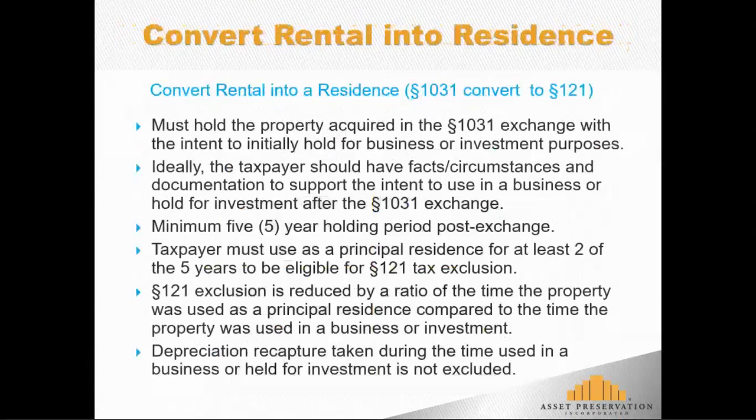Next, let's look at converting a rental property acquired in a 1031 exchange and later converting it into a principal residence. First, and this is central to any 1031 exchange: at the time of acquisition, the intent of the taxpayer must be to hold the replacement property for investment purposes or use in their business. It's always advisable to have some paper trail or documentation to support that intent. But somewhere down the road — maybe years later — their intent can change, and they decide to move in and make it a residence. With this approach, there is a minimum five-year holding period after the exchange is completed.